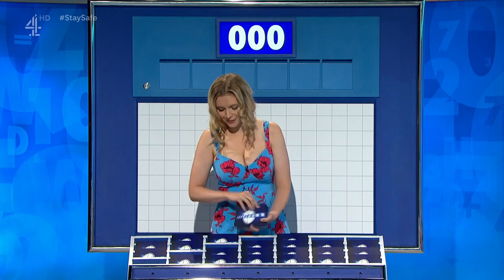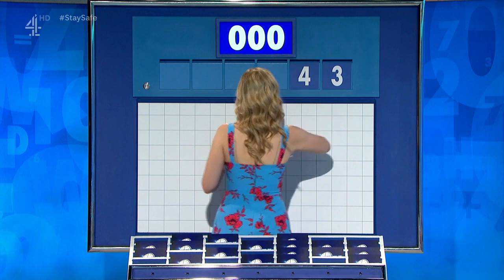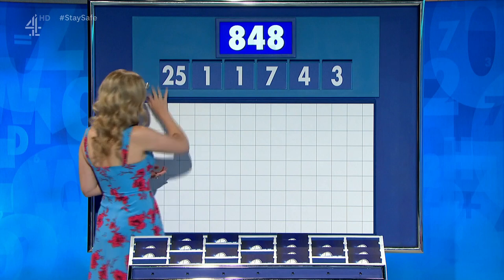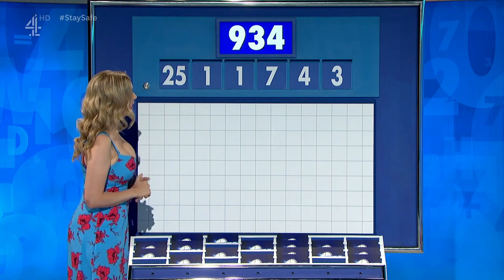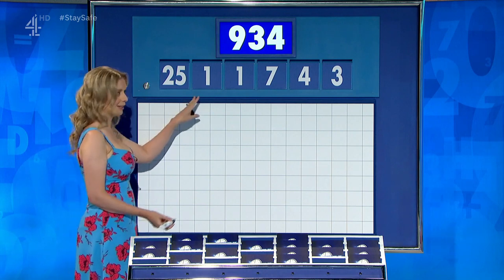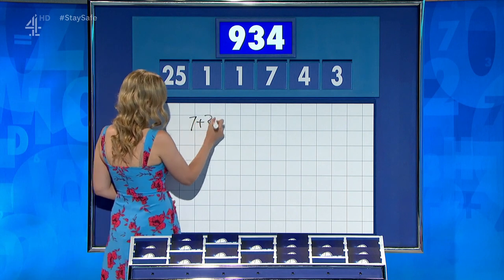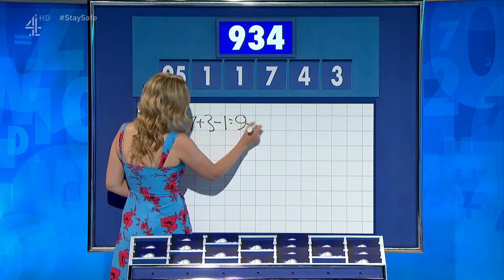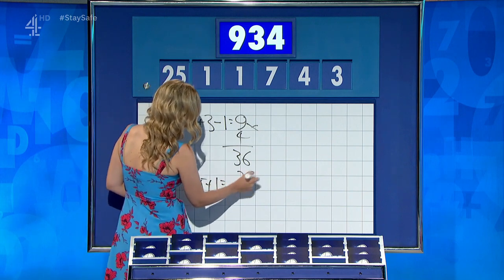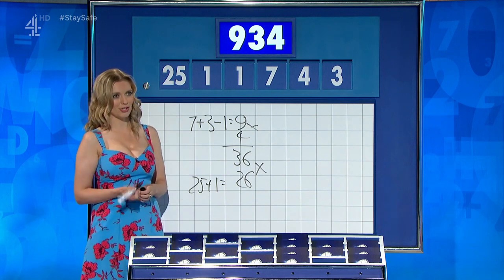One large and five more little ones. And for the third time today, your numbers are: three, four, seven, one, one, and a large one: 25. Could be tricky. The target: 934. Two ones can make a lot of these impossible. You could have said seven plus three minus one is nine, times four is 36. 25 plus the other one for 26, times those together for 936 — but you couldn't get that, so two away was the best you could have done.